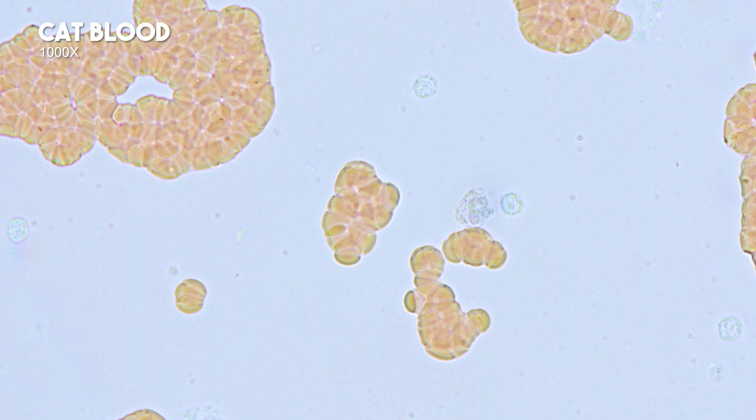At 100x, white blood cells are clearer, but red blood cells remain hard to observe in detail.